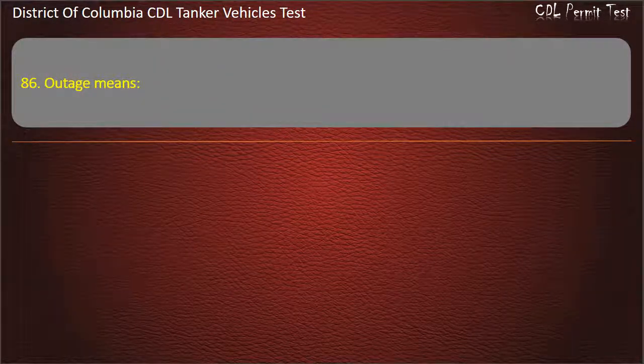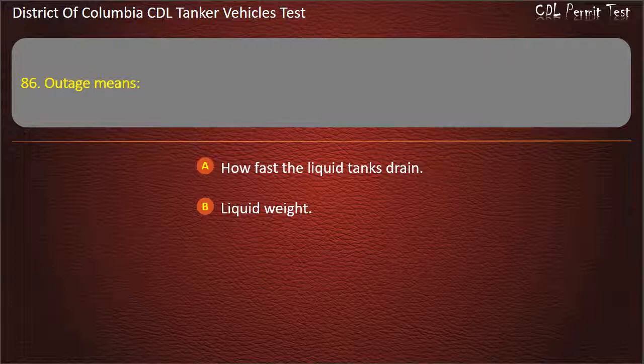Question 86: Outage means: How fast the liquid tanks drain; Liquid weight; Allowance for expansion of liquid. Answer: Allowance for expansion of liquid.